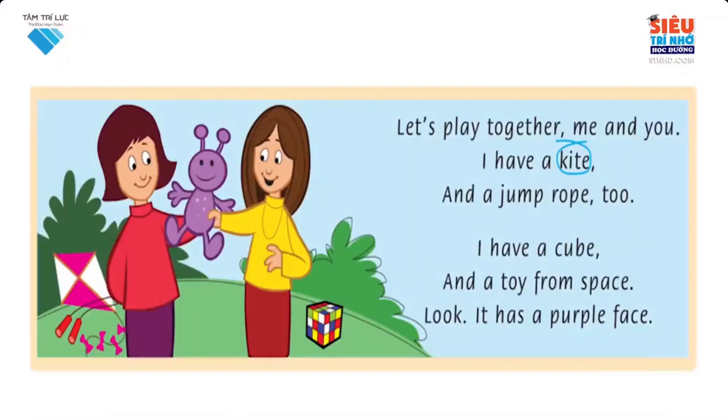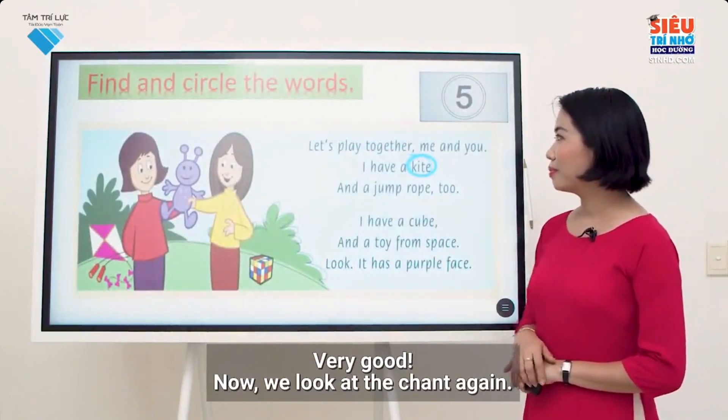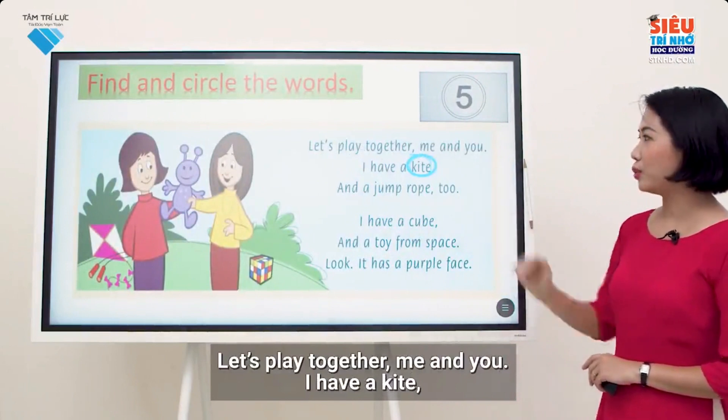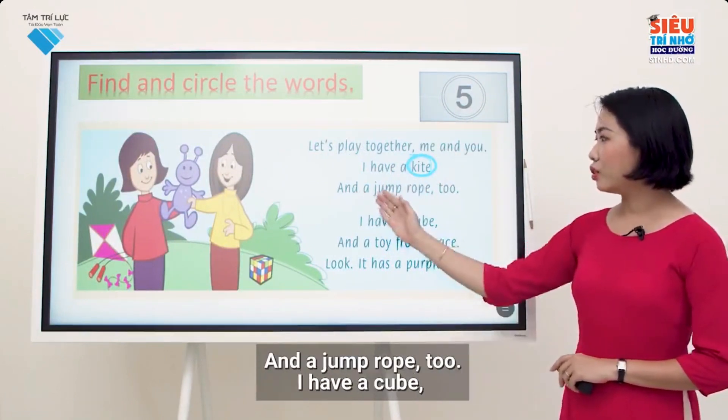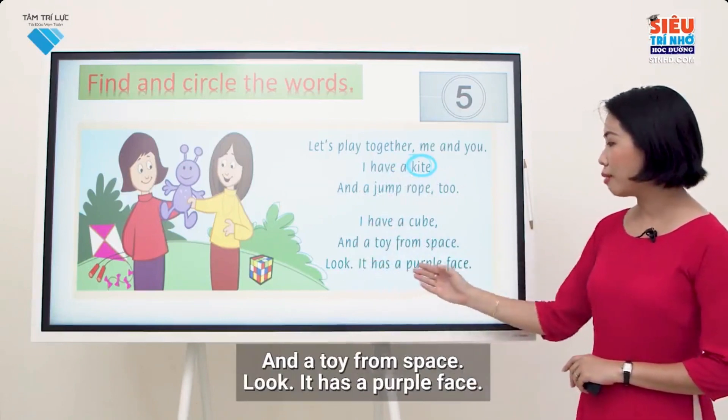Listen and chant. Let's play together, me and you. I have a kite and a jump rope, too. I have a cube and a toy from space. Look! It has a purple face. Very good. Now we look at the chant again: Let's play together, me and you. I have a kite and a jump rope, too. I have a cube and a toy from space. Look! It has a purple face.